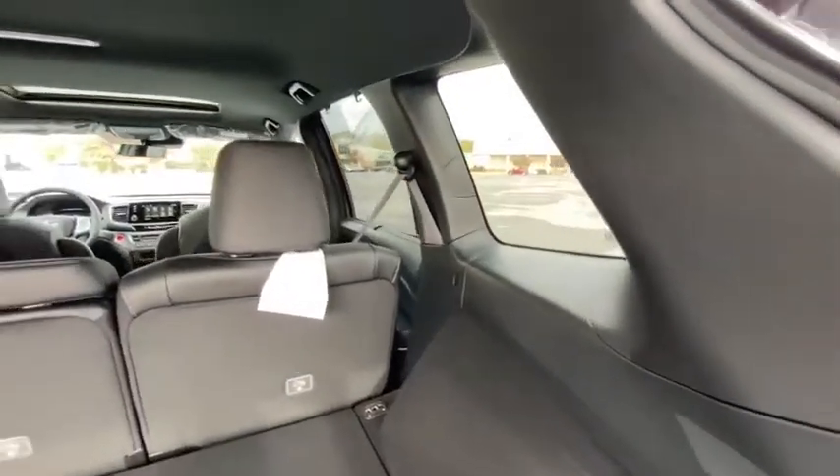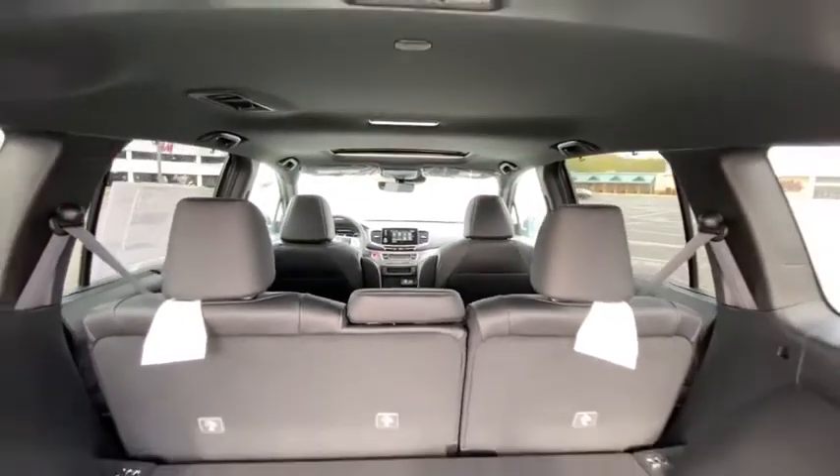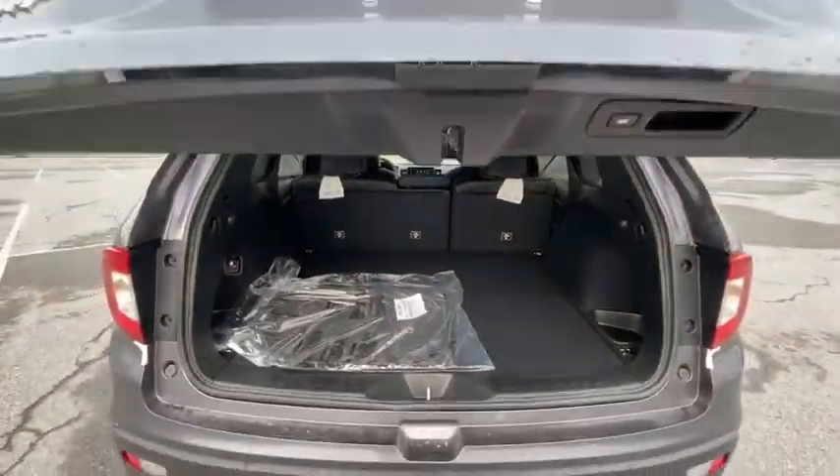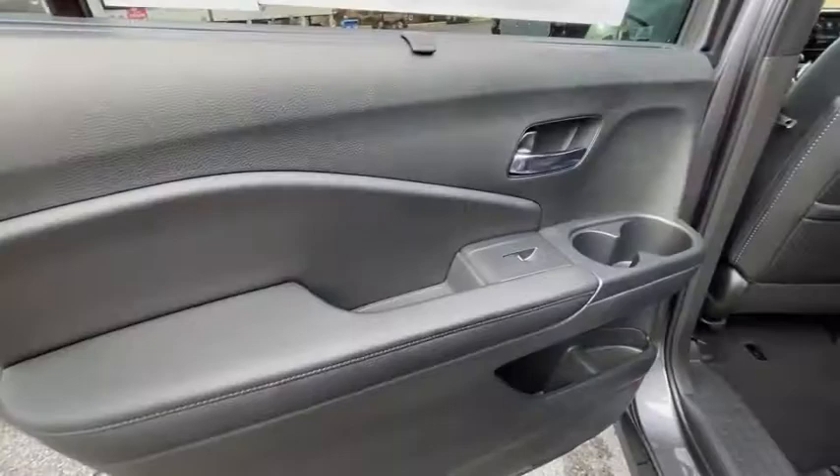Heated front seats, rear window defroster, security system, power windows, brake assist, remote keyless entry, tachometer, power moonroof, overhead console, panic alarm.